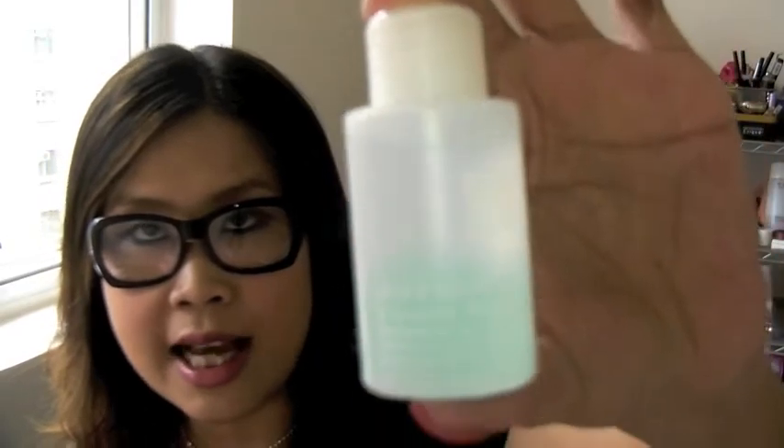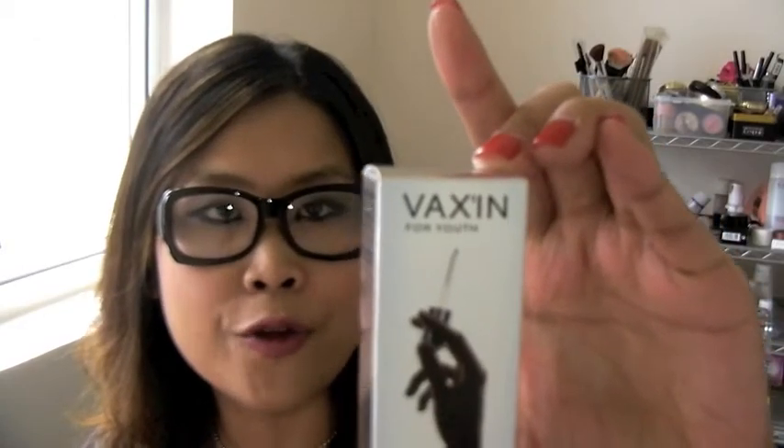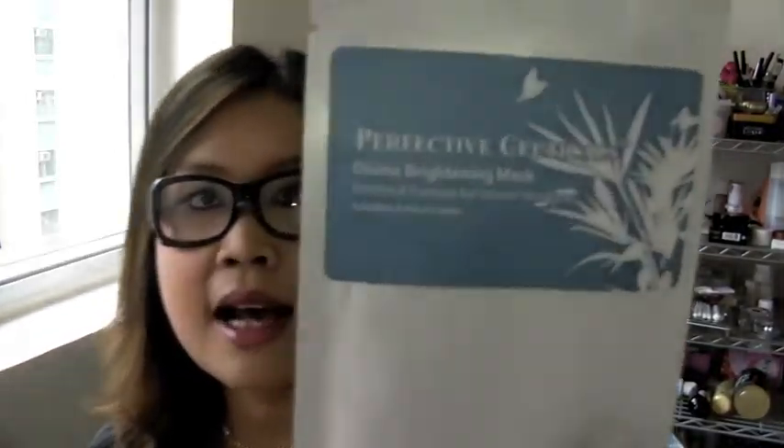Also from Givenchy this month — this is basically a lip makeup remover, so it comes in handy and of course I will try it and see how it works out. Also another item from Givenchy this month is the Vax-En Youth, which is actually a youth infusion serum — basically a serum for anti-aging.